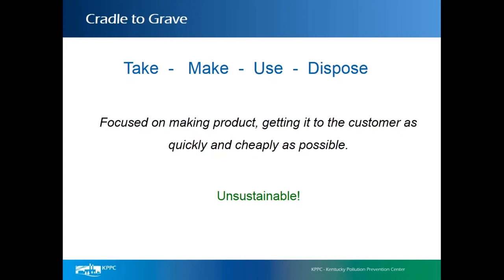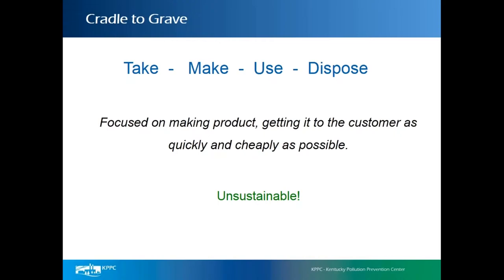I want to take a few more minutes to talk about sustainable product development. The cradle-to-grave concept is a paradigm where we take materials, make products, use those products, and then dispose of them. This is focused on making products and getting them to customers as quickly and cheaply as possible, focusing on the economic part of the triple bottom line — economy, environment, and society. The problem is that cradle-to-grave is totally unsustainable.